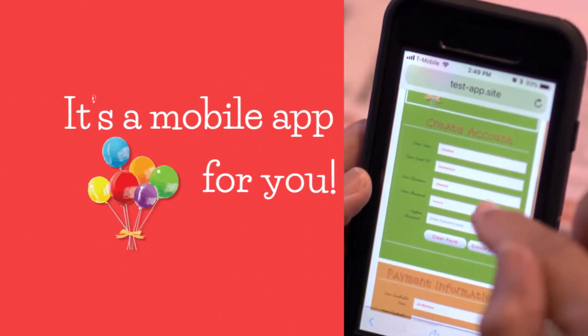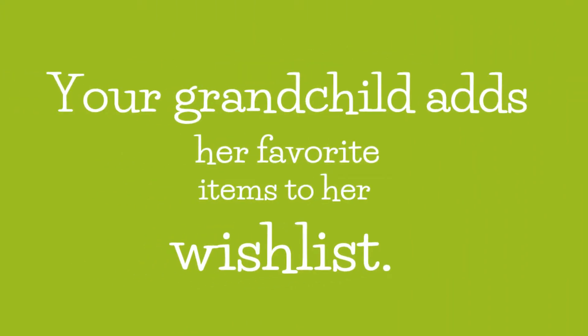It's a mobile app for you. Your grandchild adds her favorite items to her wish list.